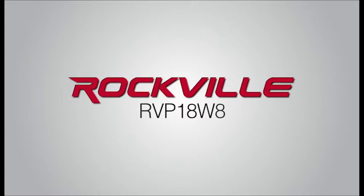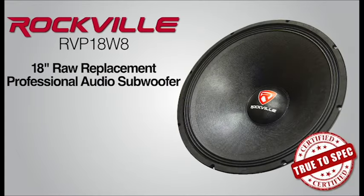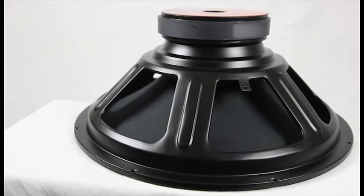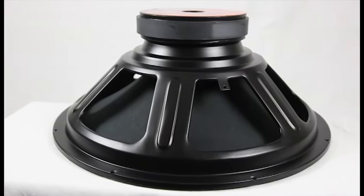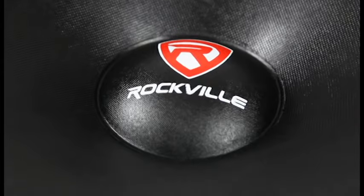The Rockville RVP18W8 18-inch wall replacement professional subwoofer will make your system erupt with 1200 watts of peak power. This strong and built-to-last woofer comes encased in a rolled steel basket with a fiber-reinforced ultra-stiff composite paper cone capped with a composite dust cap.